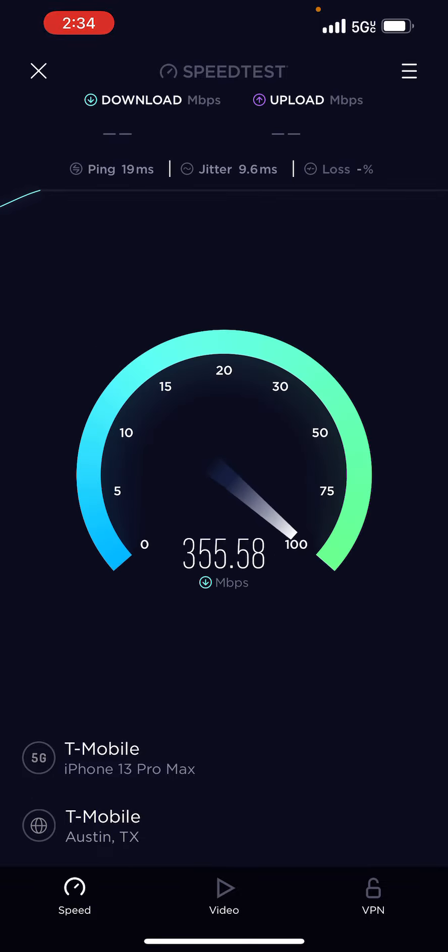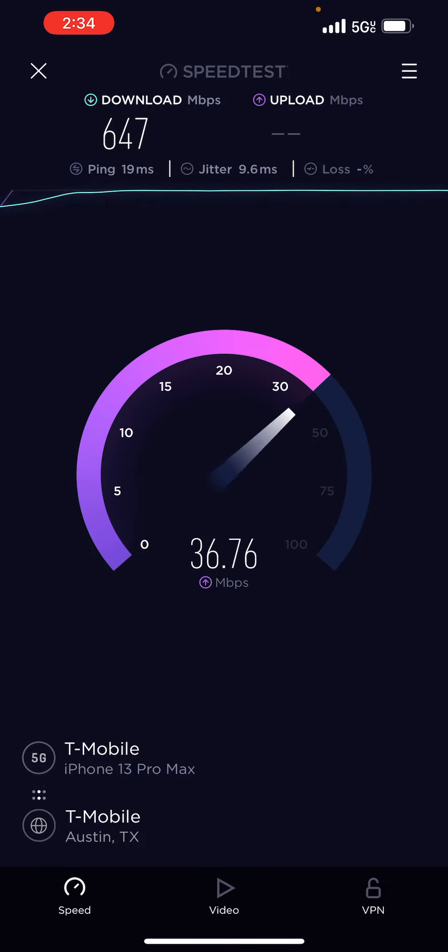This will be one of my first 2022 speed tests. We're at 600 megabits, 650 megabits. Let's say we're maxing out at 650 megabits — 647 megabit down.